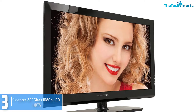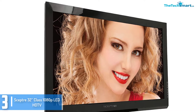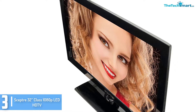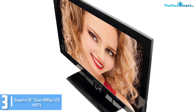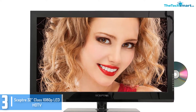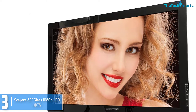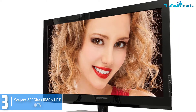At number 3, we have the SEPTA 32 inches class 1080p LED HD TV. This is another notable 32 inch LED HD TV available in the marketplace right now. It has excellent image quality with a 1920x1080 full high definition resolution with a 16:9 aspect ratio. You will get 3 HDMI inputs on this TV. You will undoubtedly have an advanced HD experience when it comes to watching films or anything else. The built-in digital tuner enhances your movie watching experience to a great extent.